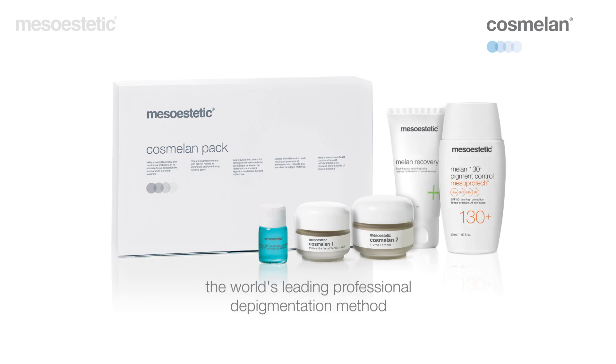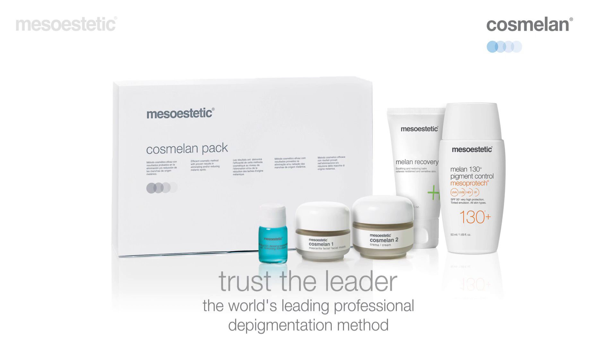Cozmelan, the world's leading professional pigmentation removal method. Trust the leader.